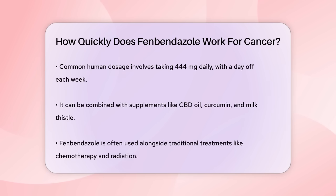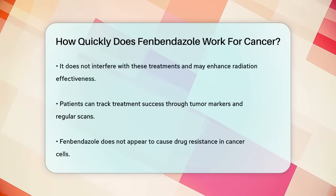It's important to note that fenbendazole is often used in conjunction with traditional cancer treatments like chemotherapy and radiation. It does not interfere with these treatments and can even make radiation therapy more effective by sensitizing cancer tumors to radiation.